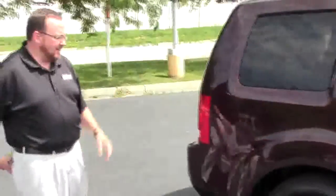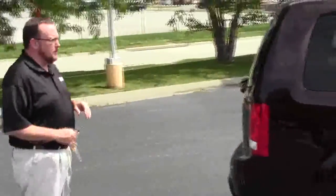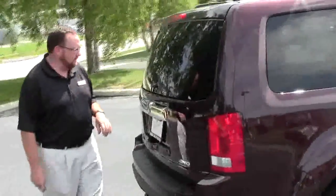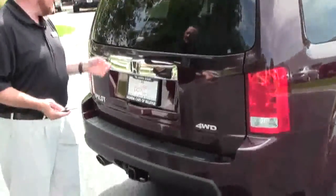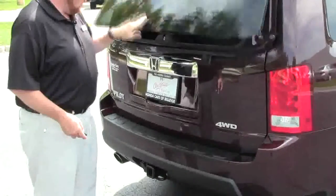The pilot is certified, so you get the 12-month 12,000 mile bumper to bumper and the remainder of the 100,000 mile powertrain warranty. It also has a rear window wiper, defrost, and high mount brake light. You have access to the back through the glass or through the whole hatch.